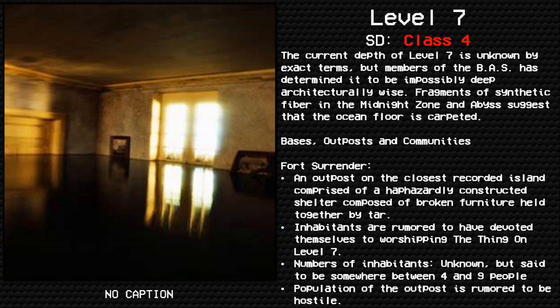The current depth of level 7 is unknown by exact terms, but members of the BAS have determined it to be impossibly deep architecturally. Fragments of synthetic fiber in the Midnight Zone and Abyss suggest that the ocean floor is carpeted.